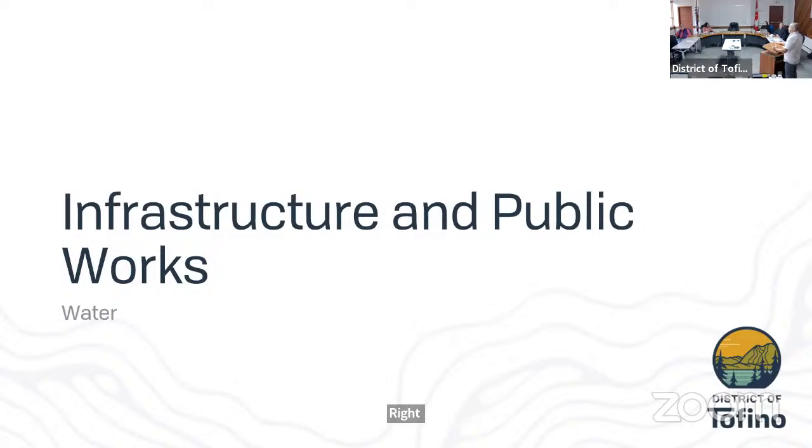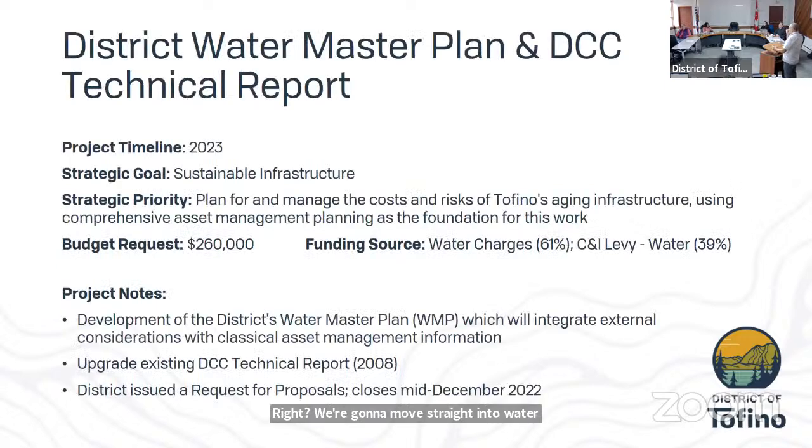Moving into water — this project is on the timeline for 2023. We have a request for proposal out for a water master plan. The idea is to integrate all of our water knowledge and provide a master plan, a capital plan, a Development Cost Charge bylaw, an emergency water plan, and a number of other documents to help us manage the water system. The RFP should close in December; we may push it to early January to generate more interest.